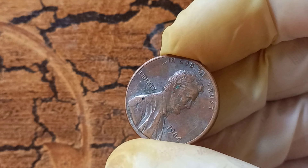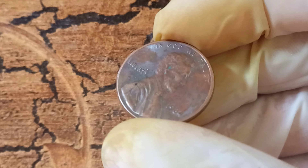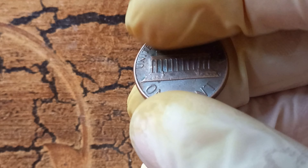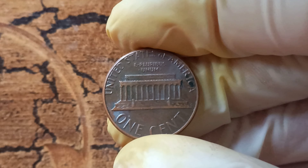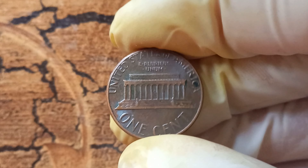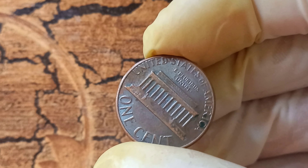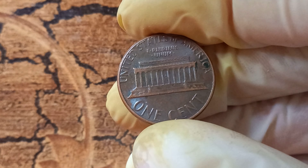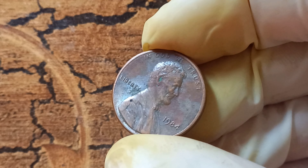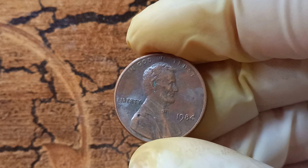In conclusion, the 1984 no Lincoln penny is a shining example of the incredible world of numismatics and the hidden treasures that can be found in your pocket change. With a potential value of $1.2 million, this rare and unique coin is a true gem that has captured the hearts of collectors around the world. Thank you for joining us on this exciting numismatic journey, and stay tuned for more fascinating coin-related content on our channel.